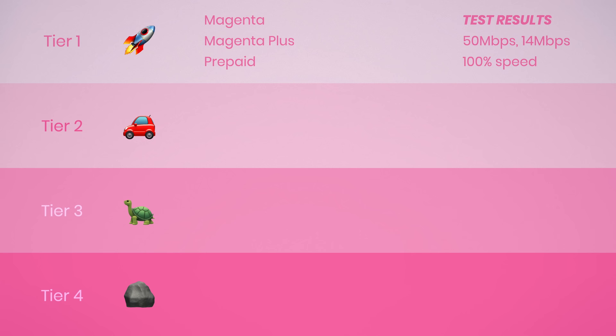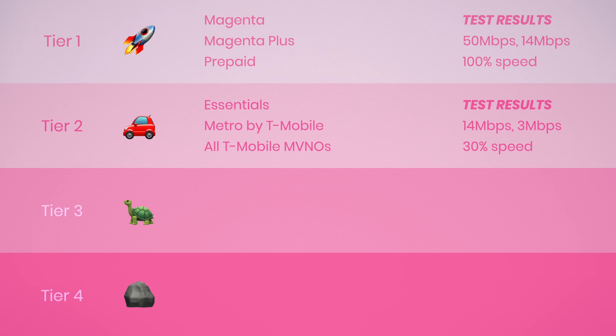Tier 2 is deprioritized data. This includes T-Mobile Essentials, Metro by T-Mobile, and all T-Mobile MVNOs like Mint Mobile, Ultra Mobile, and US Mobile. My tests showed that tier 2 was about 70% slower than tier 1 when the network was busy, operating at about 30% speed. Tier 3 is all hotspot data, which I did not test.